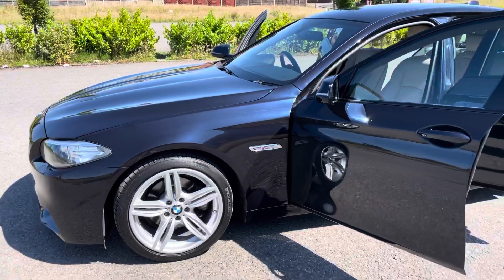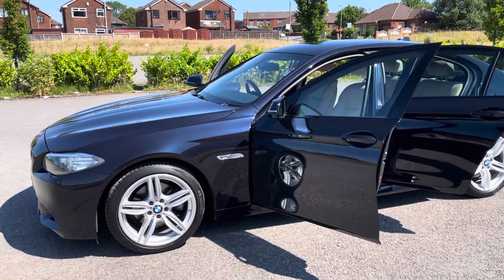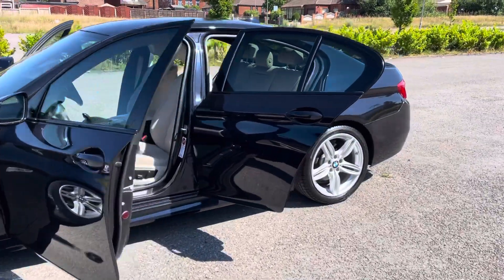It's got the 19-inch, 5-spoke M Sport alloys. All the alloys are absolutely unblemished, great tyres on them as well.